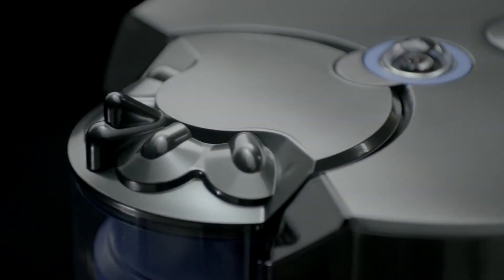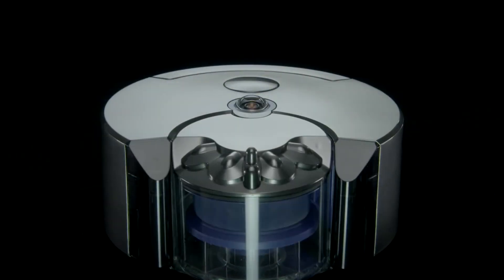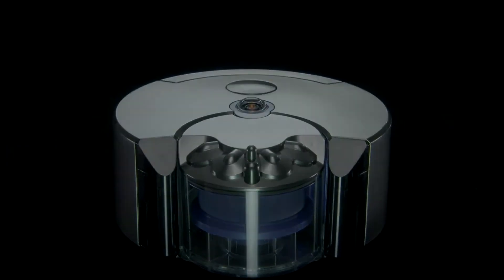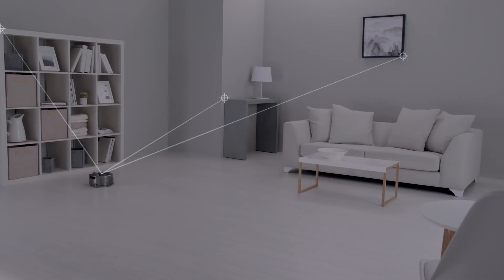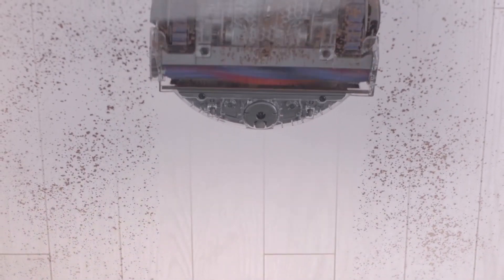Now amongst all this new tech — the new smartwatches, smartphones, tablets — Dyson announced a new smart vacuum cleaner. It's an autonomous robot vacuum cleaner called the 360i and it's going to be available in Japan for around £700. Dyson says it has greater awareness of the machine's position using its 360 camera on top and better cleaning power than other vacuum robots.